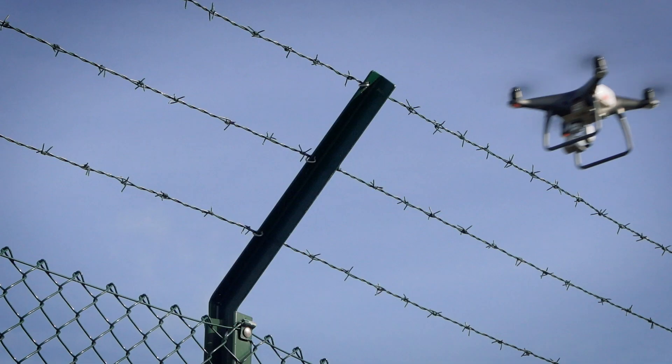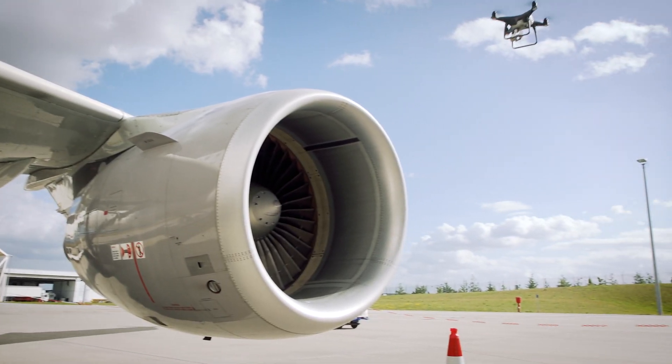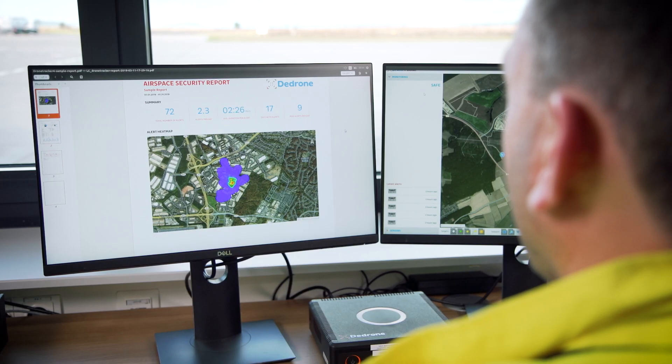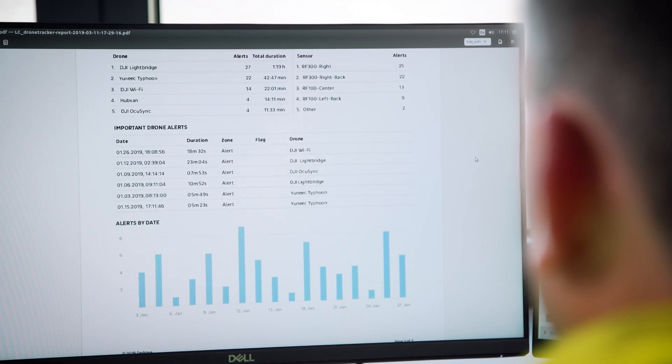The D-Drone system generates valuable data about drone activity in monitored airspace. On which days and times do most drones enter? What kind of drones are they? Where do the drones come from and where are they going? The airspace security report helps our clients understand the activity in their airspace, and with this knowledge they can develop effective action plans.